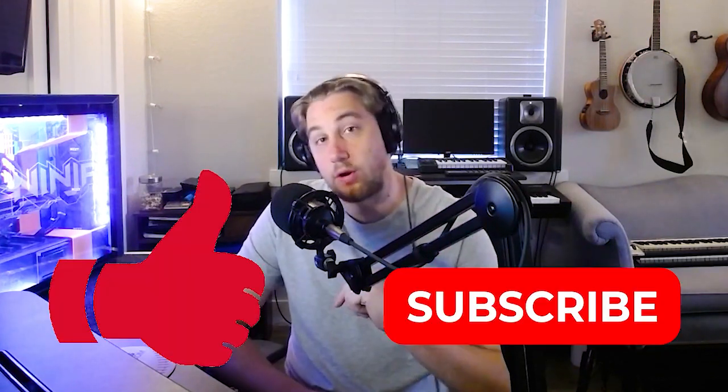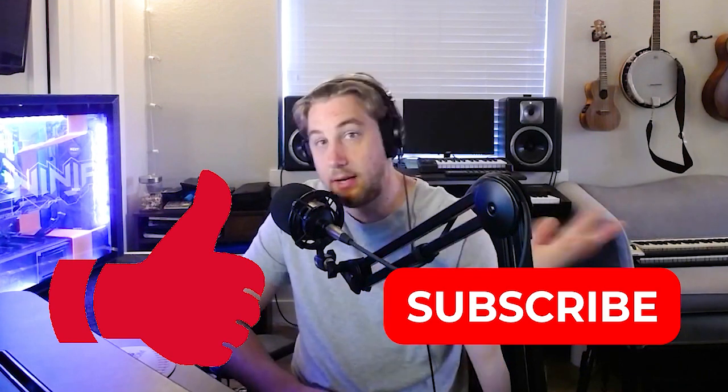I'm going to give you some of the more mispronounced ride types in the game and show you how to pronounce them. Before we get into it, it would be super cool if you haven't already to hit that like button below and also subscribe to my channel for weekly videos. Let's get into this informational and not funny video.